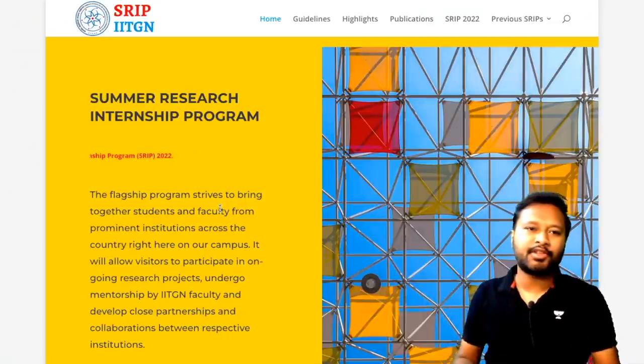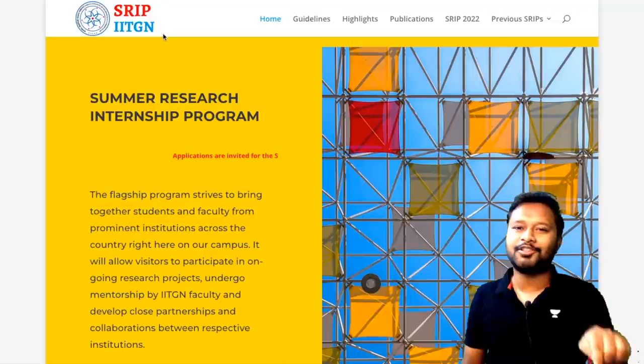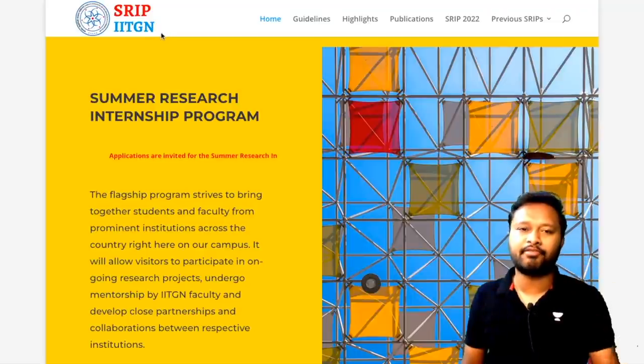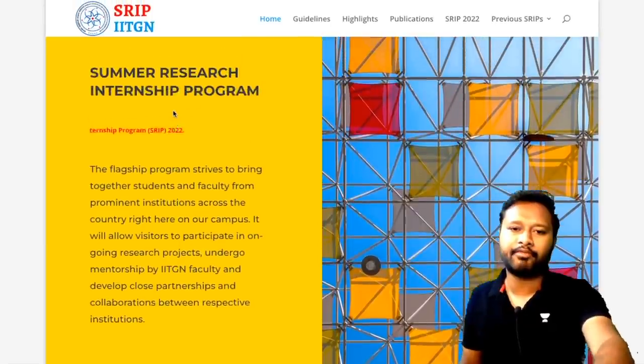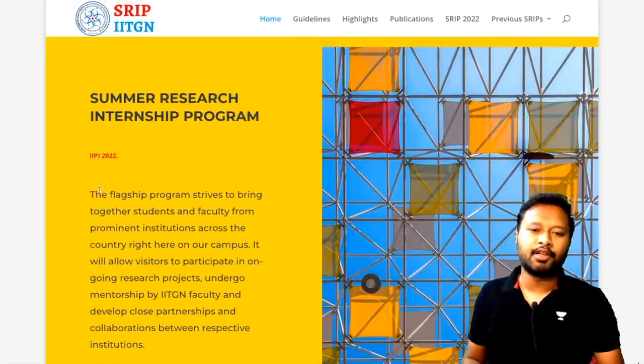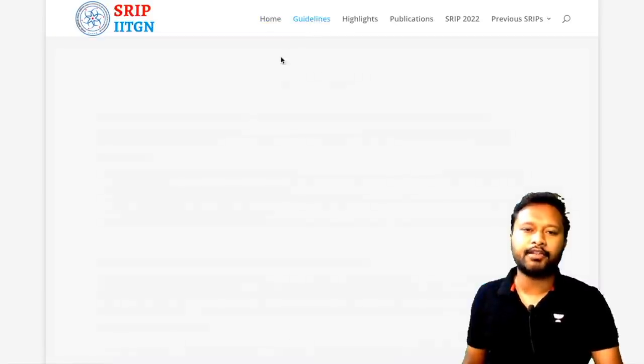This is the official page of the Summer Research Internship Program by IIT Gandhinagar. I'll provide the link in the description of this video so you can reach this page directly. It's a comprehensive website with all information given nicely. I'm currently on the home tab — you can navigate other tabs as well. Let's go through them one by one, starting with guidelines.